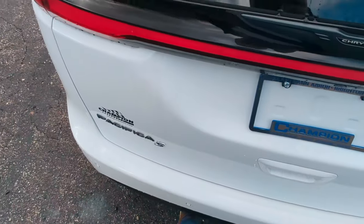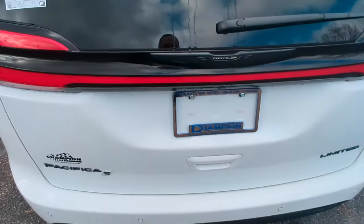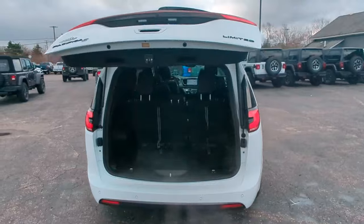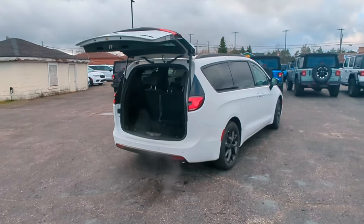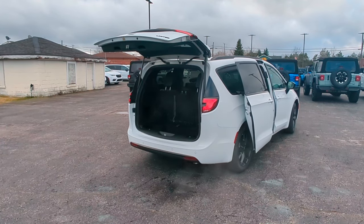Of course we also have hands-free power slide doors as well.